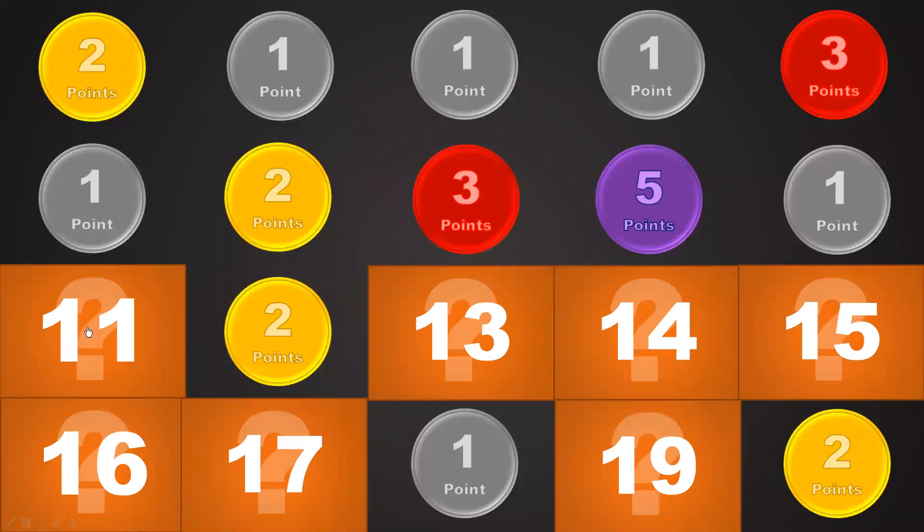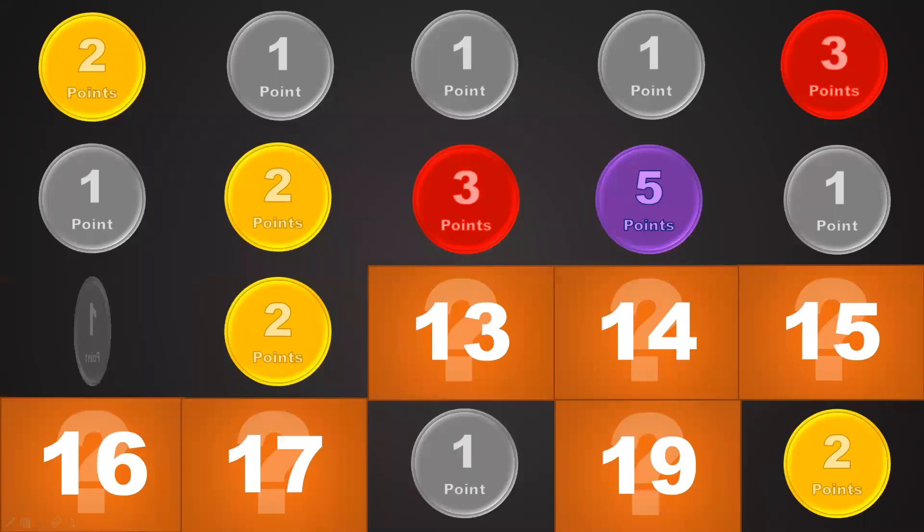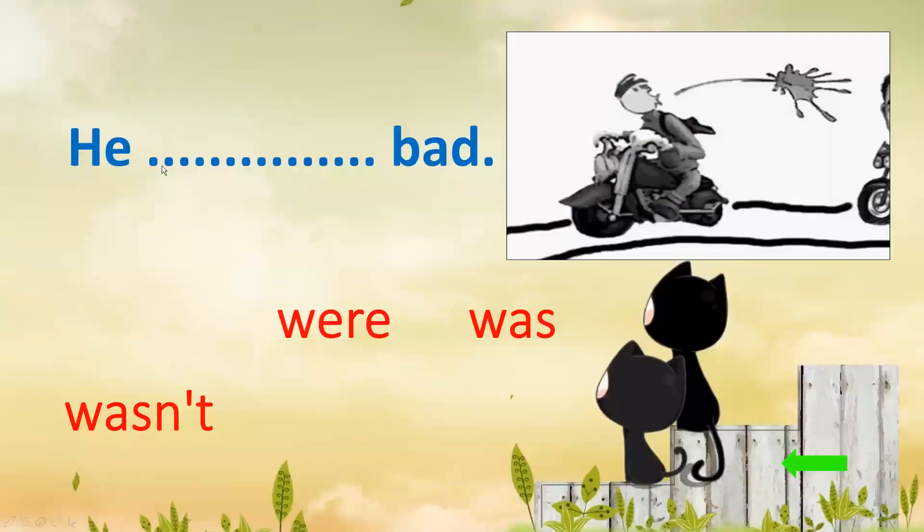Number 11. One point. Let's see — what was he doing? Look at his mouth. He was bad. Okay, look — it's not good. He was bad.